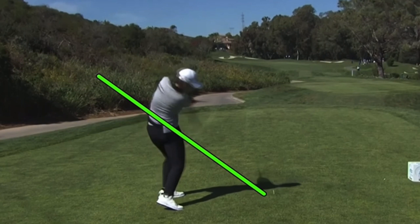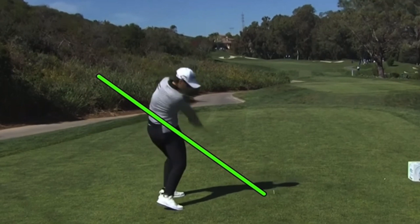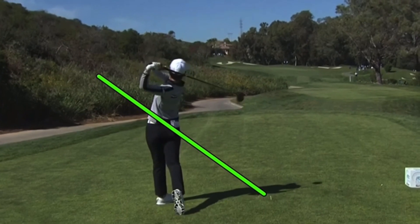Controlling the power — or rather using the ground for power — is not easy to do when you're sinking when you should be extending. She finally comes up out of the legs well into the follow-through, so she's not getting the benefit of ground pressure like a lot of the other players do.